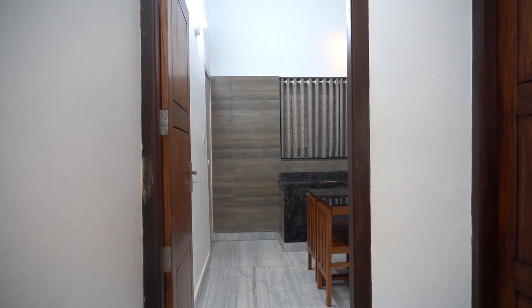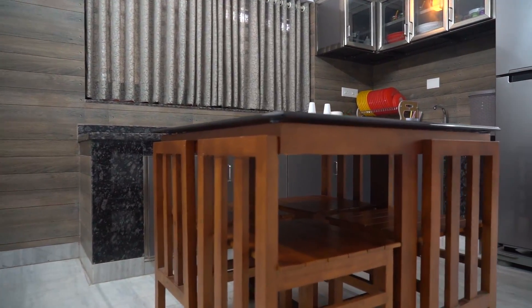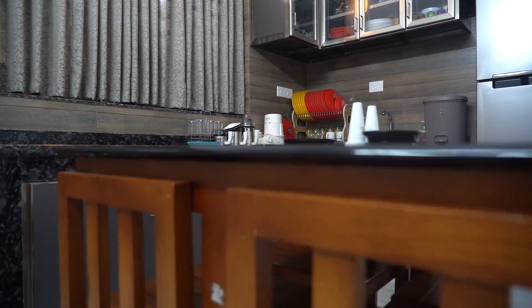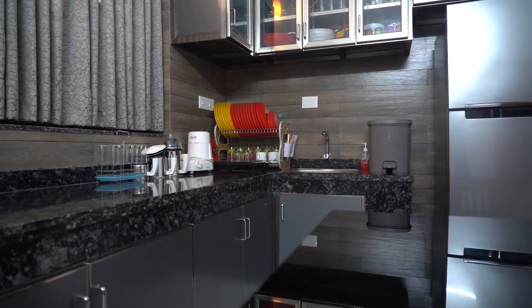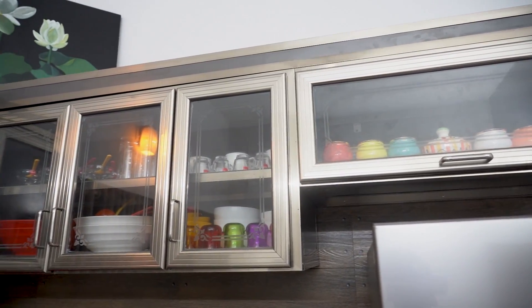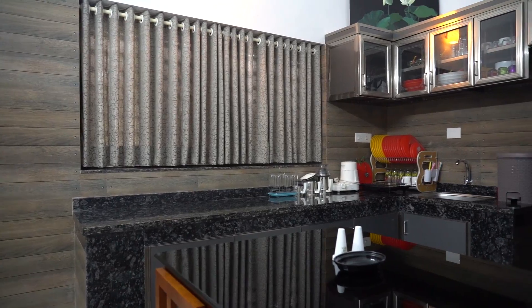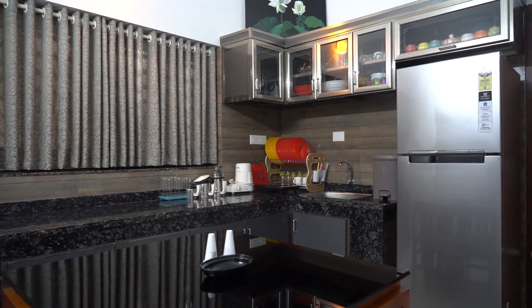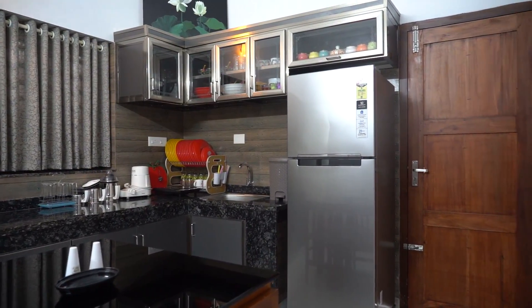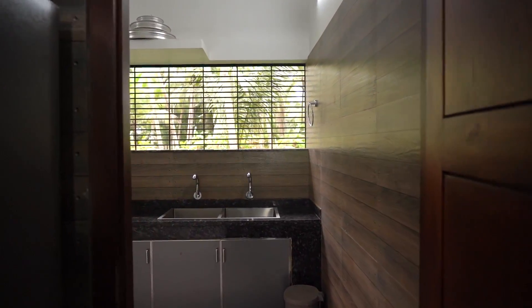The dining leads to the kitchen. Here we see shelf and racks. It is a spacious kitchen with modern amenities and features. The kitchen extends to the work area — let's check that now.